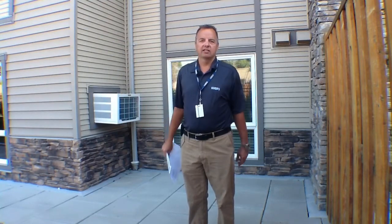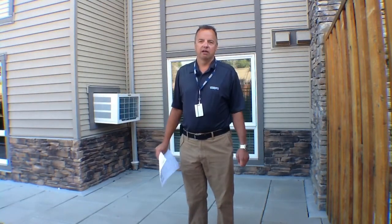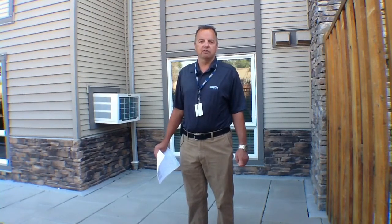We believe this qualifies as an awesome deal of the month for the Watson Brothers month of July. If you need more information, give us a call at 250-712-2222, or check us out on the web at watson-brothers.com.